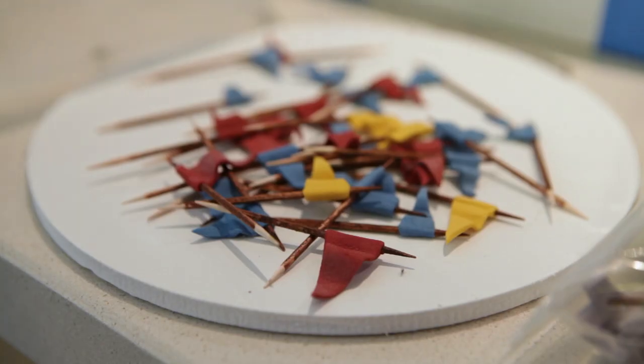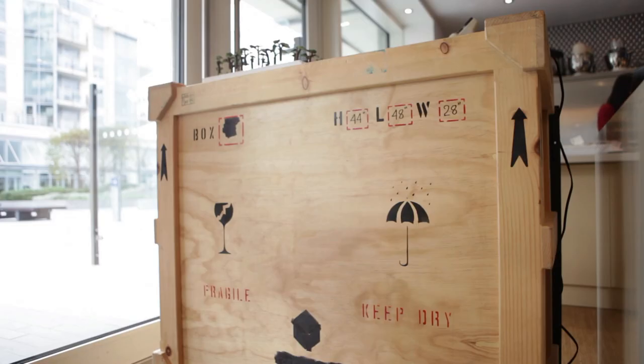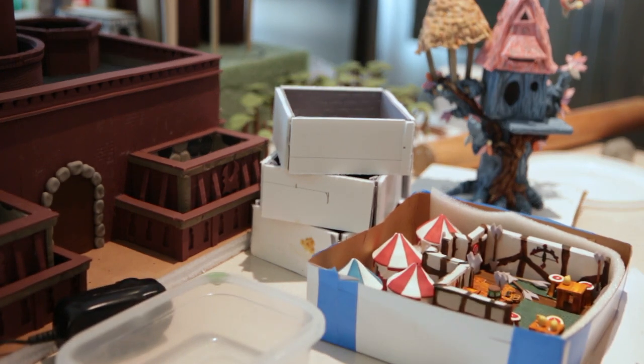It was very difficult bringing the characters over to London because they're so fragile and brittle — it's like dried sugar, they're made out of sugar. Instead of packing them with the rest of our stuff in the crate, we literally held them on our laps in Tupperwares the whole flight.